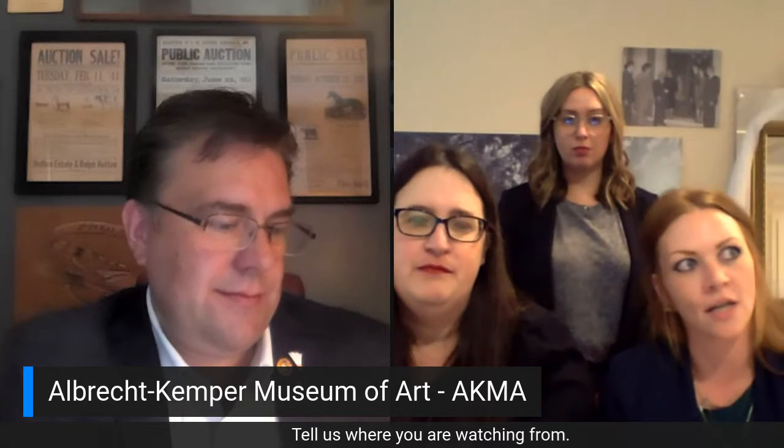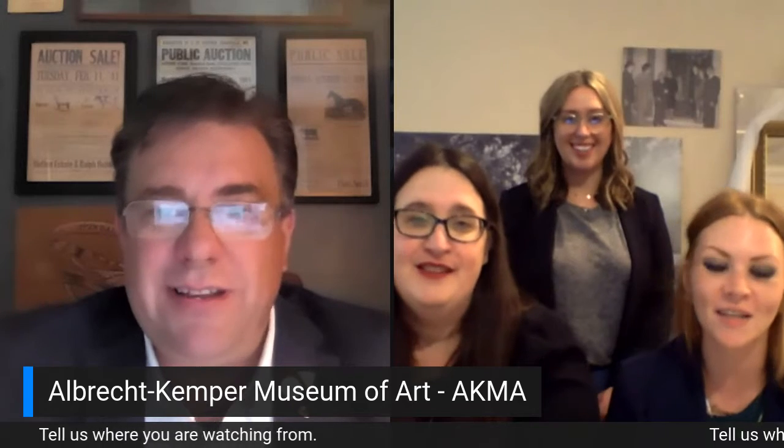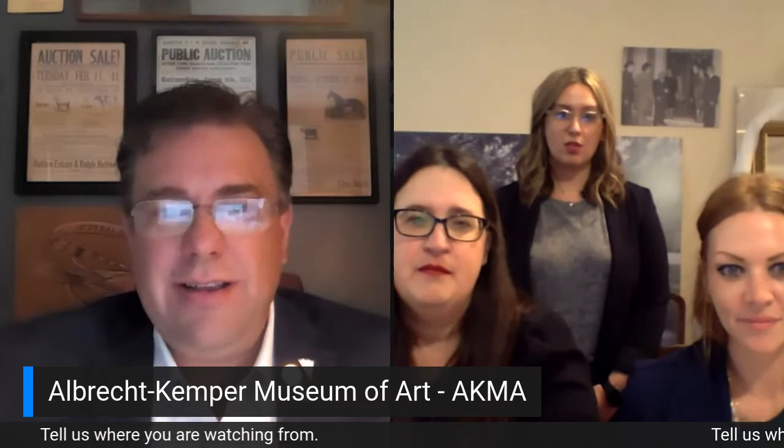The auction kicked off yesterday and is ending Wednesday the 29th. There's already been a couple of dozen people registered. Normally it was scheduled to happen at the end of April, but obviously that didn't work this year. There's a wide range of items — contemporary arts and antique paintings, spa days, digital advertising packages, and a wide range of experiences.